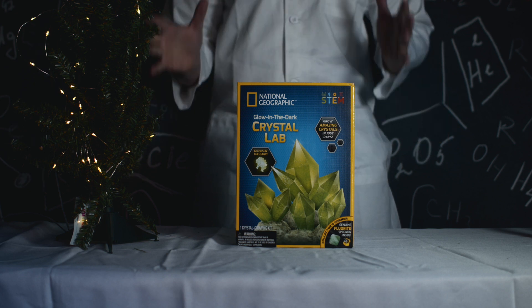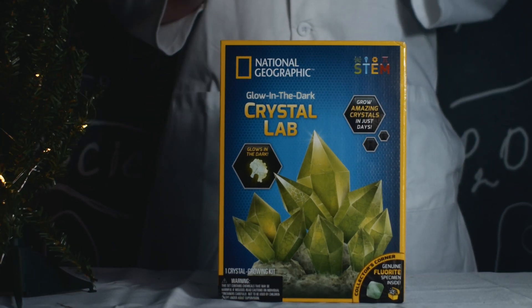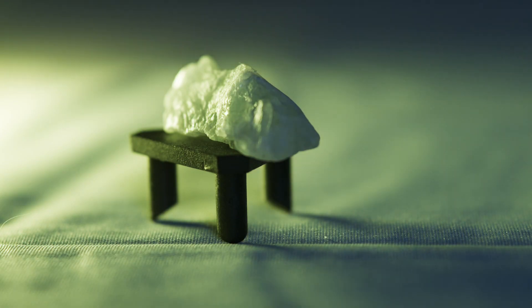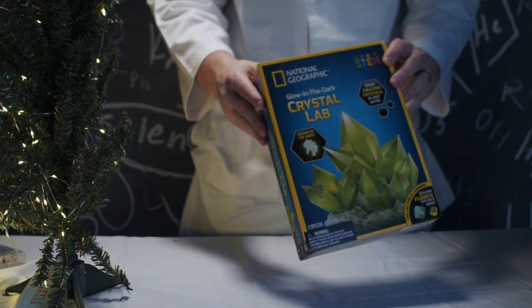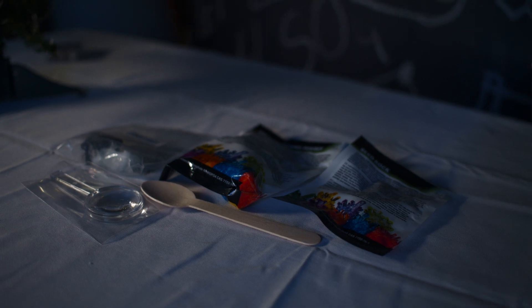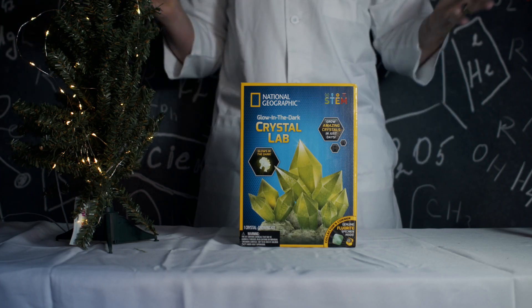Oh dear, what happened to the laboratory lights? Well, actually, this will work out perfectly. The glow-in-the-dark crystal lab glows in the dark! Let's light up our geology skills. Today we're unboxing the glow-in-the-dark crystal lab, the perfect holiday experiment that turns your festivities into a scientific spectacle.